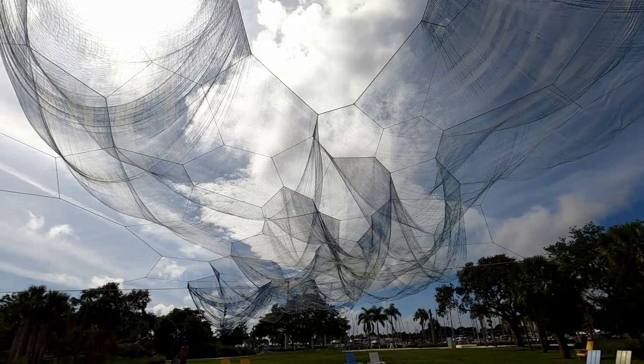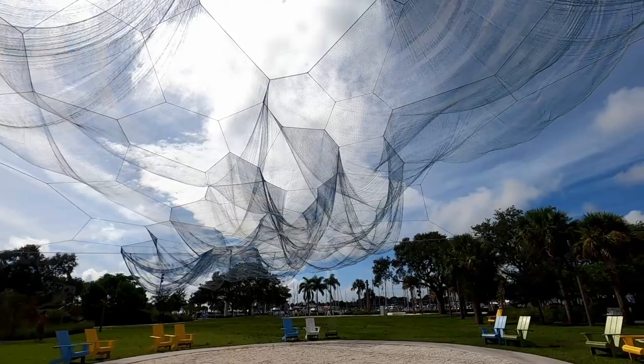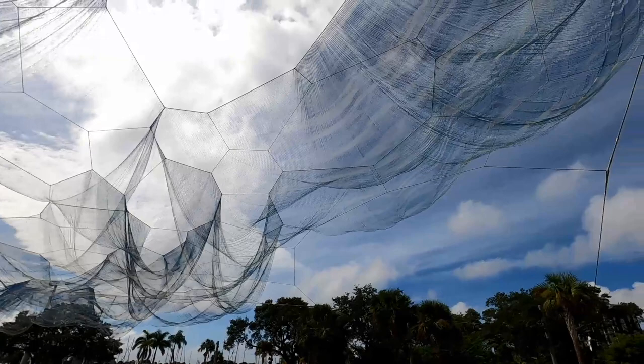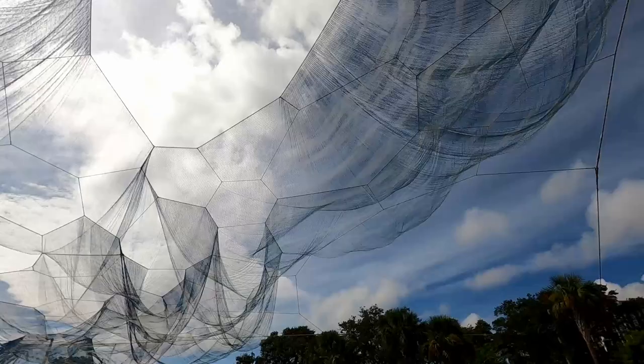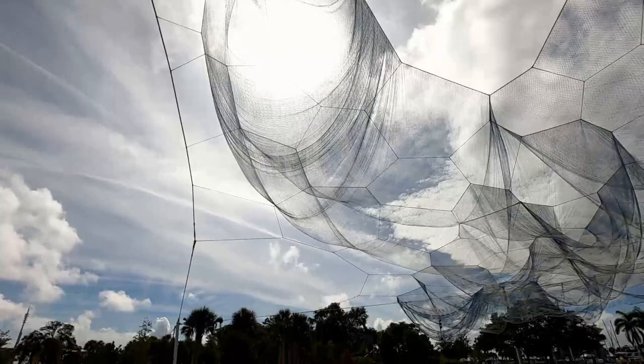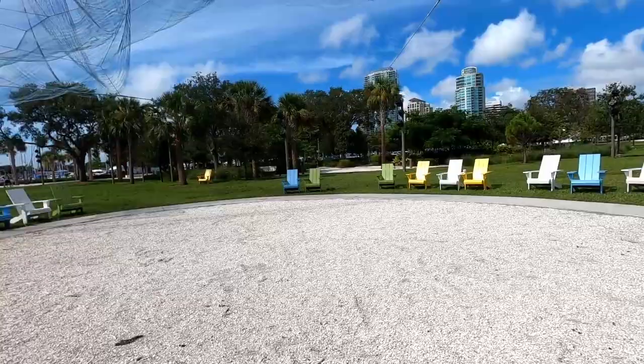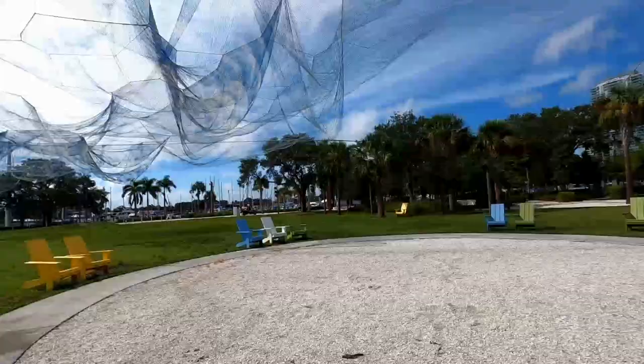This is an installation created from wires and netting. It sways in the wind and changes in the light — it's interesting. The middle of the circle would be just great for a fire pit, don't you think? Not feasible, but I know. And then there are these great lights on the poles that illuminate the netting at night.